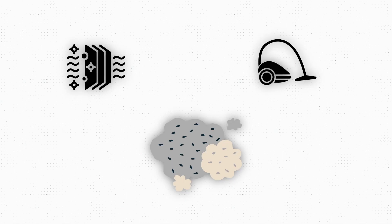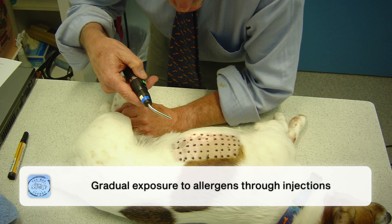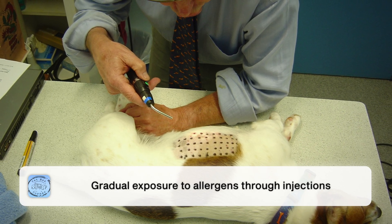For example, if we know that your pet has a dust allergy, changing house filtration and doing additional vacuuming might be helpful. I've had patients with grass allergy where clients use artificial turf instead of grass in their yard. But often we can't completely avoid things like dust or pollen. So after an intradermal skin test, a veterinary dermatologist can set up allergen-specific immunotherapy, and your pet can receive injections that gradually increase exposure to the allergen they are allergic to over time.